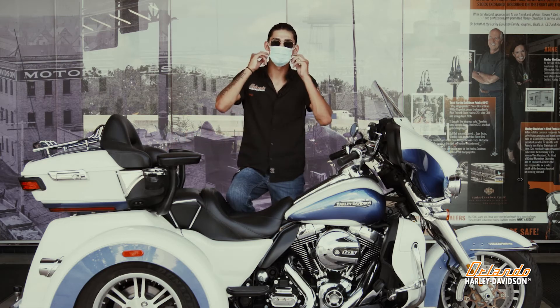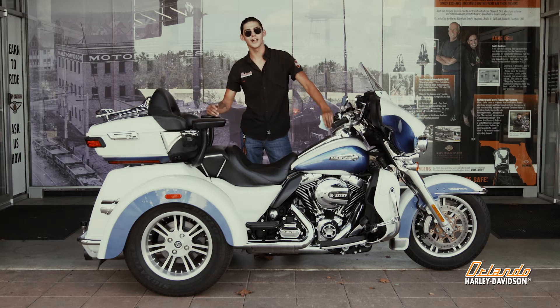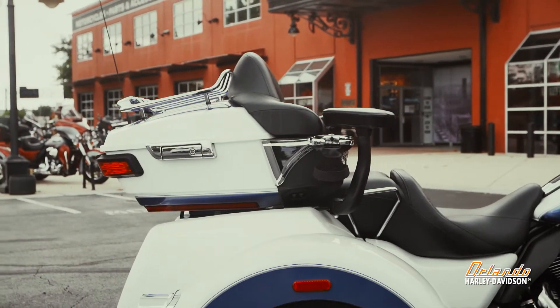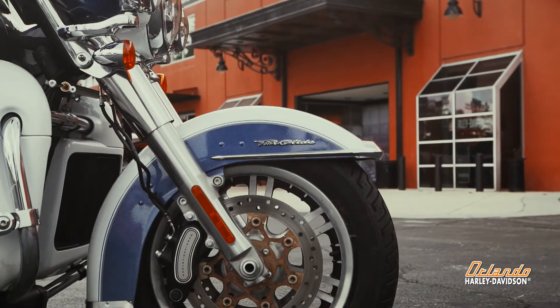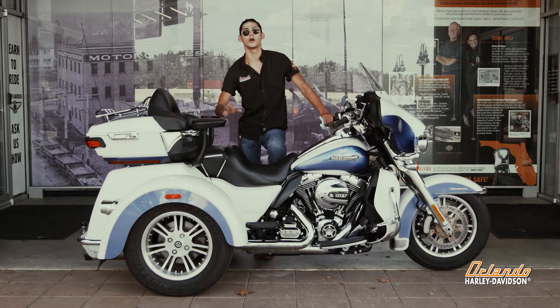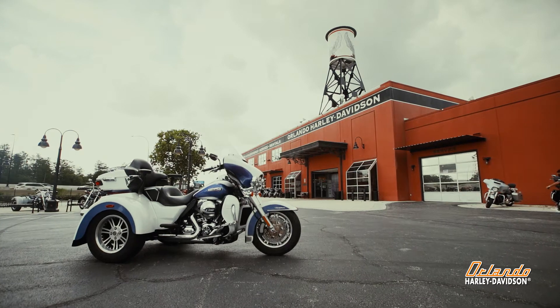Today I'm going to be presenting y'all the 2015 Tri-Glide — it's one of our used Tri-Glides, and one of our best too. It's a beautiful two-toned white and blue. They actually don't make this color anymore; it's one of our specialty colors. As you can see, it's absolutely gorgeous — glows in the sun. It's a really awesome Tri-Glide.